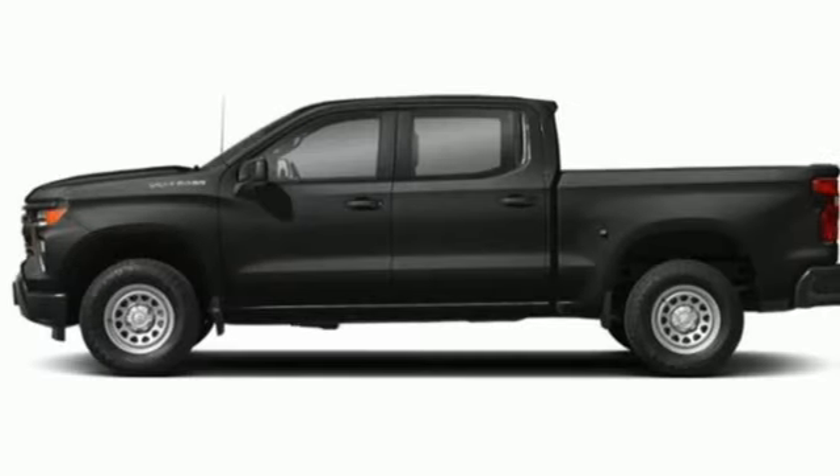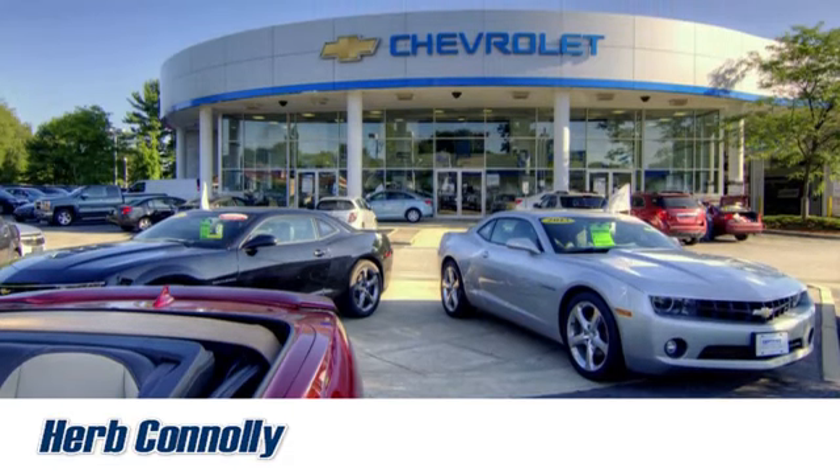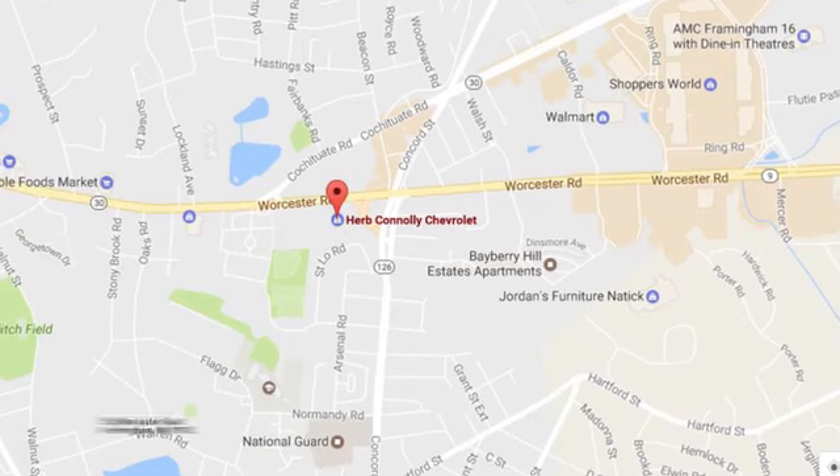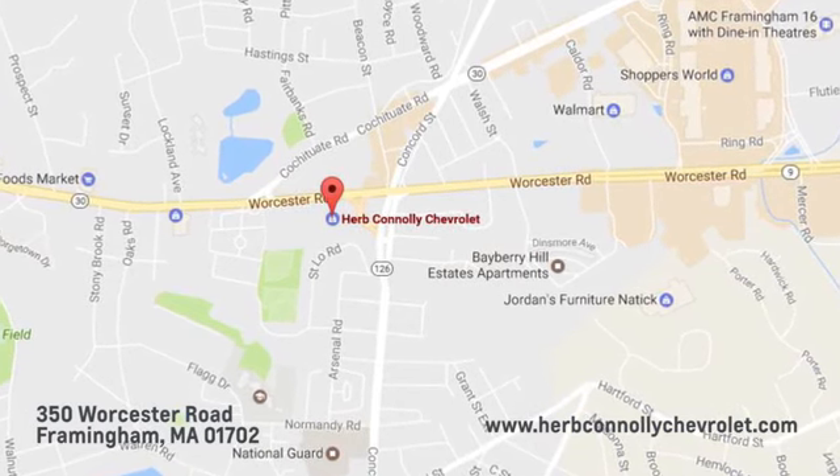Performance. Value. Durability. Chevy. Hurry in today for a test drive. Call, click, or stop in and see us today. We're conveniently located just off Route 9 East at 350 Worcester Road.